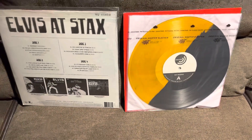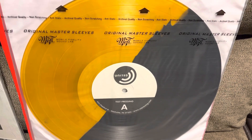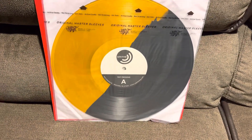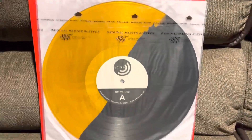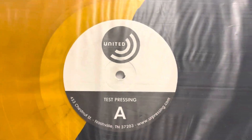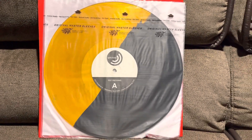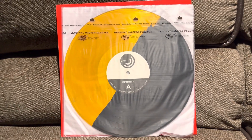Here's the deal. I am offering this test pressing — only the Elvis at Stax from Newberry Comics. This is not part of the deal; we are taking that out of the equation. I am offering, if you are interested, this limited edition — truly, truly limited edition — test pressing LP, Newberry Comics exclusive for Elvis at Stax, record one, side A, side B.